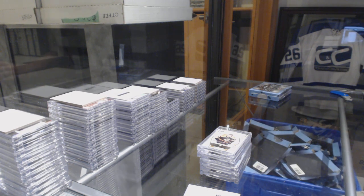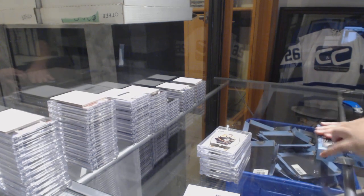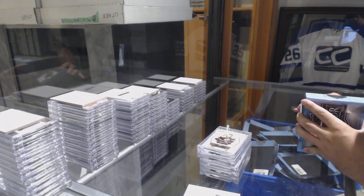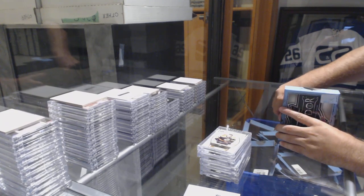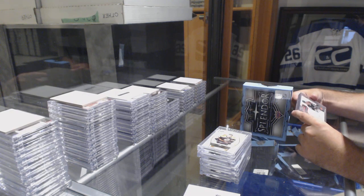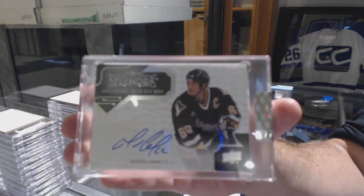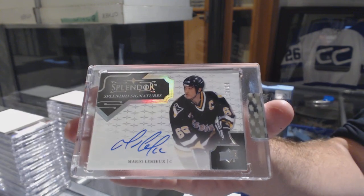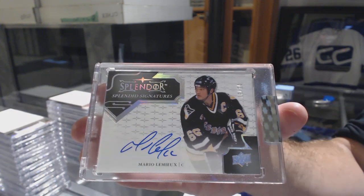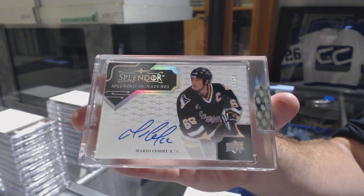Boxes are like super sticky sometimes on the bottom. Let's see if we can get last box mojo. Oh pretty — number 224, splendid signatures for the Pittsburgh Penguins, Mario Lemieux. Number 224, Mario Lemieux.